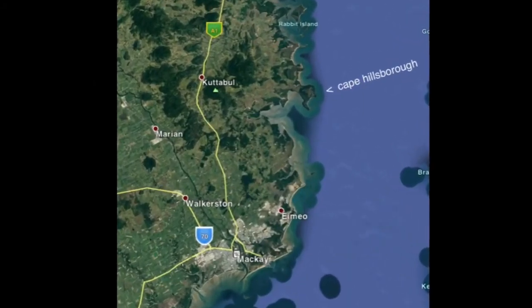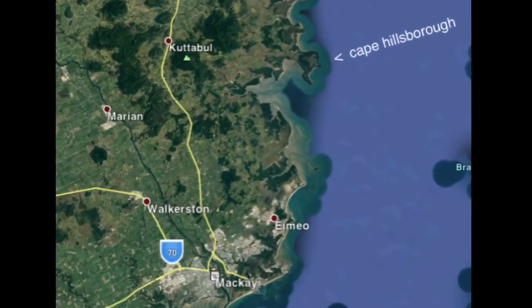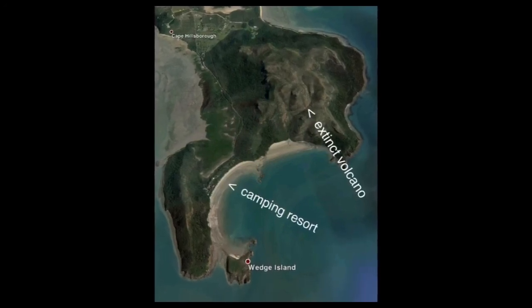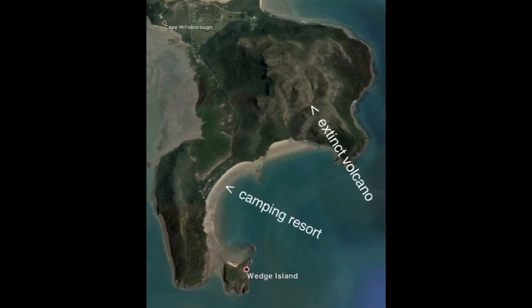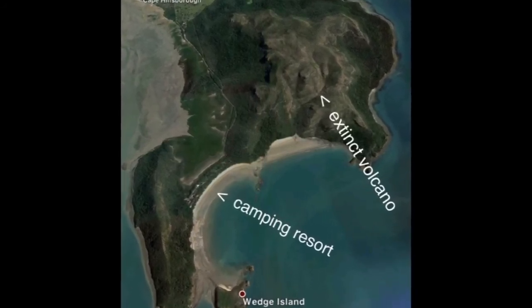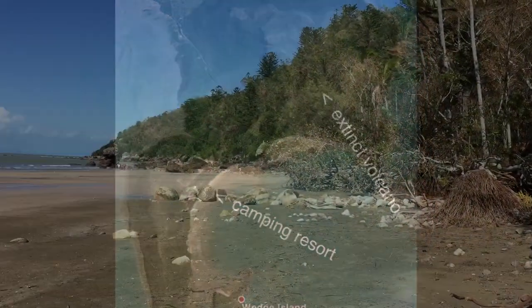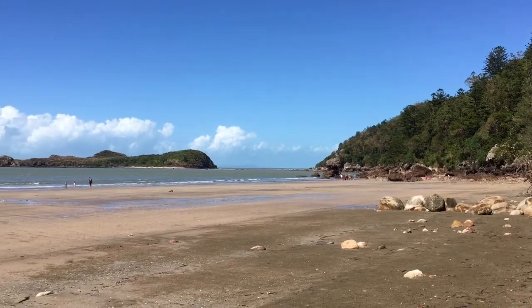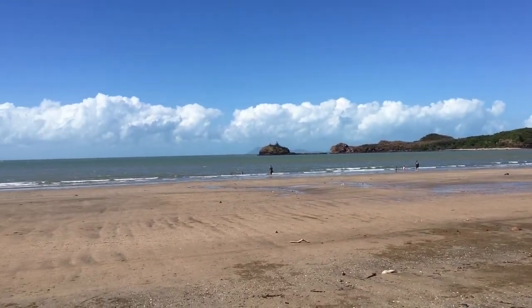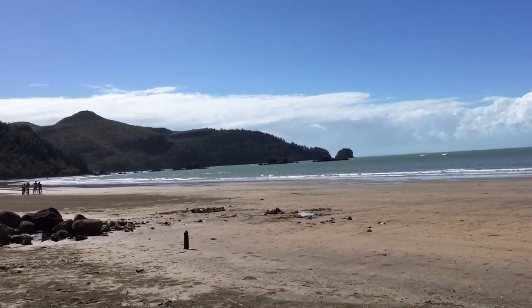Cape Hillsborough is located on the coast of Queensland, just north of the regional centre of Mackay in Australia. It's the site of an extinct volcano that occurred 33 million years ago. Down on the beaches and the coastline are geological features and various minerals and rocks — a really interesting place for the rock lover.